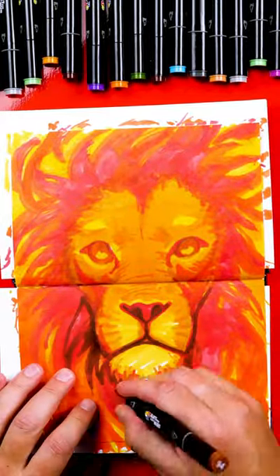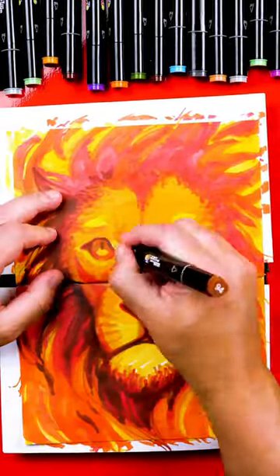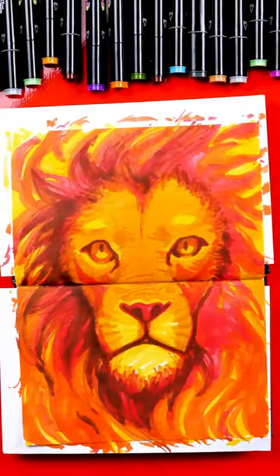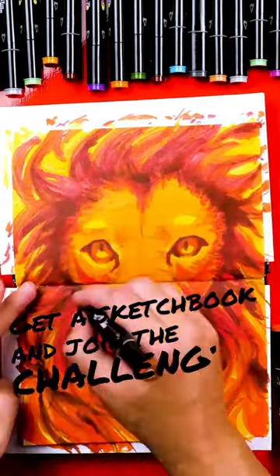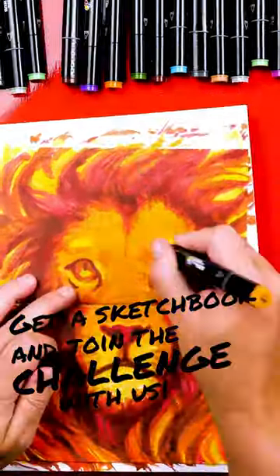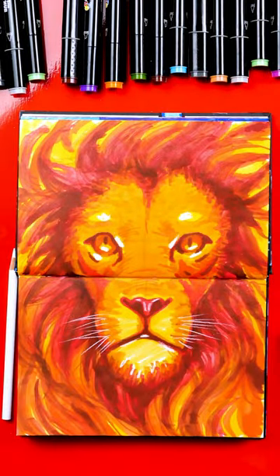I thought it would be fun to do these each week to show you what I've added to my sketchbook and also just to help inspire you with completing your challenge. So if you haven't already, I hope you get a sketchbook and join these challenges each week on Sunday. And by the end we'll have a sketchbook full of all of these cool drawings.